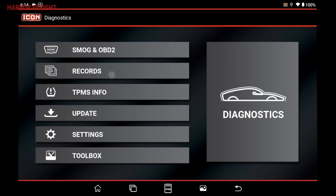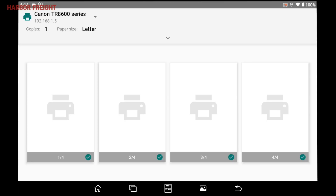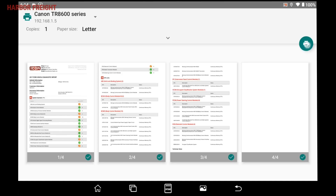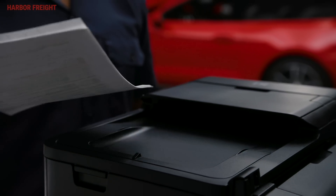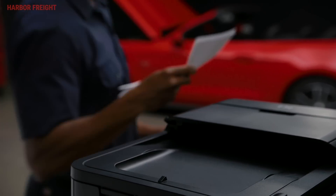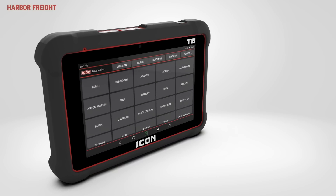Using onboard Wi-Fi 5 with both 2.4 and 5 GHz spectrums, the tablet can wirelessly connect to your shop's printer for printing physical, pre-repair, or post-repair diagnostic reports.